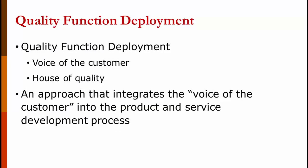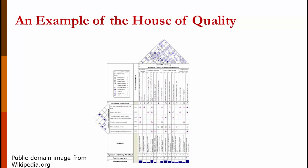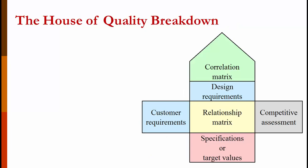Quality function deployment is called the voice of the customer, also known as the house of quality. It's an approach that integrates the voice of the customer into the product and service development phase. It's broken down into six broad areas: the design requirements; a correlation matrix showing relationships between different requirements — whether strong, weak, or none; the customer requirements; a relationship matrix showing the connection between customer requirements and design requirements; a competitor analysis, though sometimes that's left off; and the company specifications or target values showing how well they're being met.